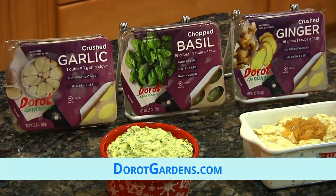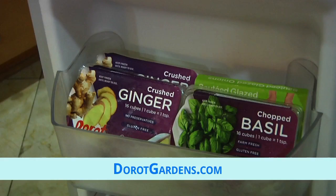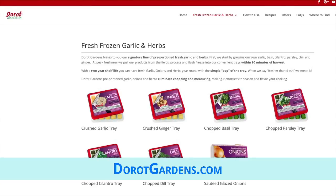A bonus: Derote is non-GMO, gluten-free, soy-free, nut-free, and dairy-free. It's also kosher and halal and has no preservatives or artificial flavors. It's something you should always have in your freezer. Check out DeroteGardens.com for more.